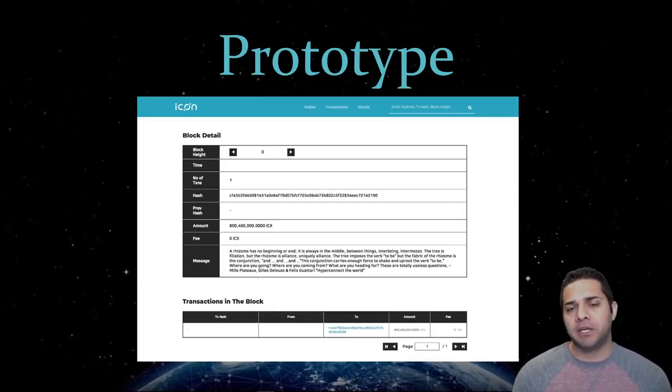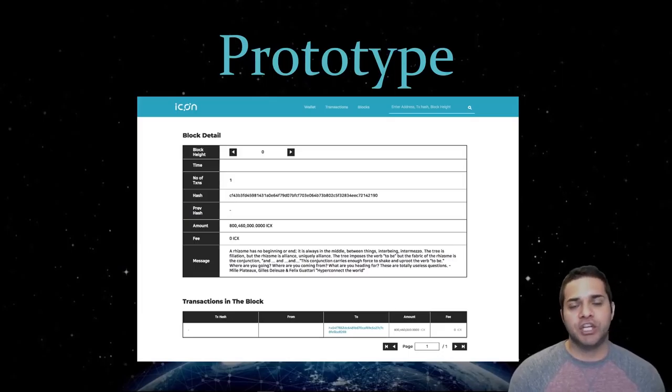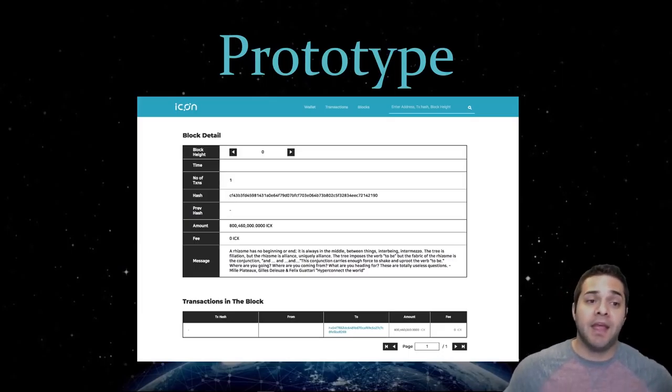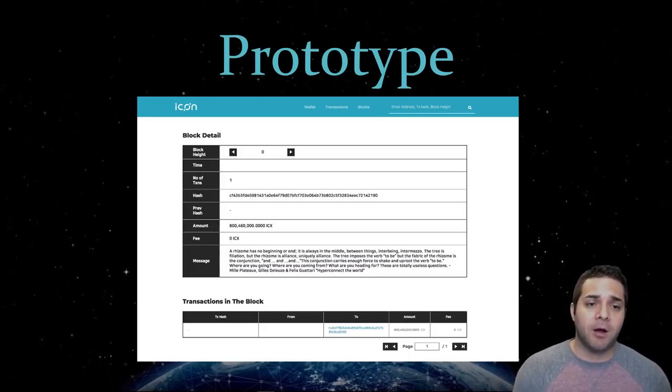Now for their prototype — this is the picture I got on their Medium. Icon launched its mainnet on January 24th with a maintenance check on their testnet, where they were successful generating the Genesis block on their Icon mainnet and were able to mint all ICX tokens as planned. The dApps are now able to be developed on top of the Icon network. The layout is simple and effective, and it's always great to see something that's not complicated.